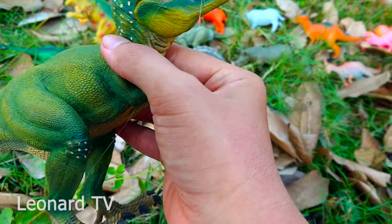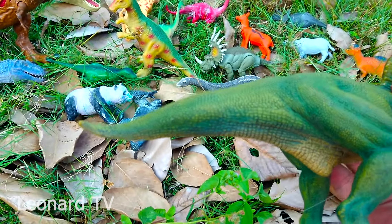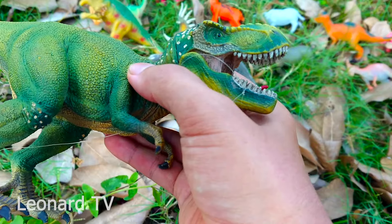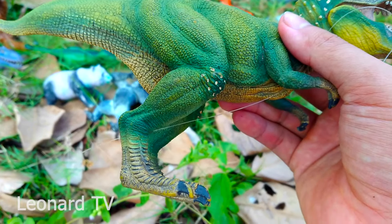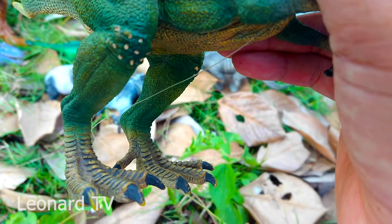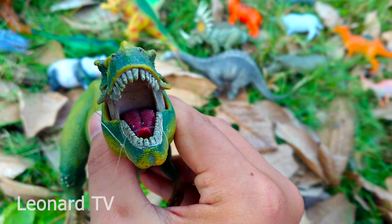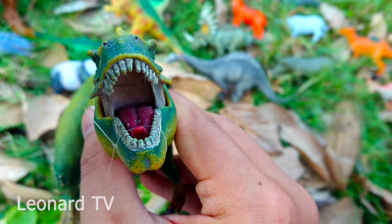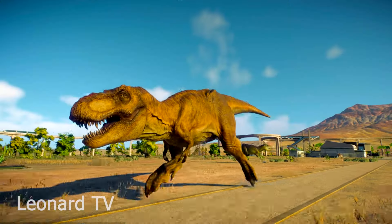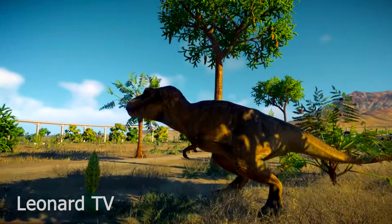Và đây là một chú khủng long ăn thịt, có làn da màu xanh cẩm cùng một cái đuôi khá ngắn. Chú có hai chi trước trông rất mạnh mẽ, hai chi sau to lớn hơn nhiều và có những móng vuốt rất là sắc. Chú có thể di chuyển nhanh trên mặt đất. Đây là hàm răng của chú - hai hàm răng sắc nhọn, bộ hàm rất khỏe. Và đây là bộ chú Spinosaurus chạy rất là nhanh - hôm nay được thêm một con như vậy cũng hay đó nhỉ.